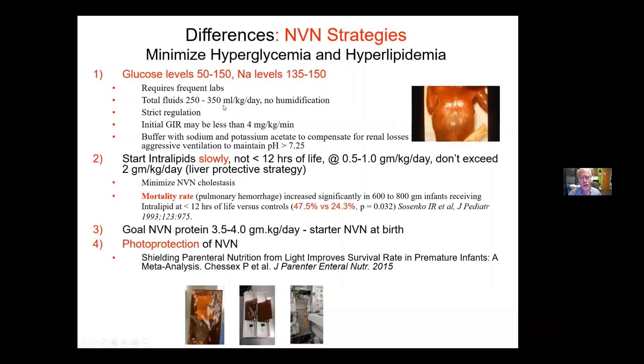Here's the thing that's controversial: we use fluids often up to 350 mLs per kilo per day in the first couple of days. The reason is we don't do humidification. We don't do humidification because we're trying to accelerate the keratinization and minimize the risk of fungal sepsis.